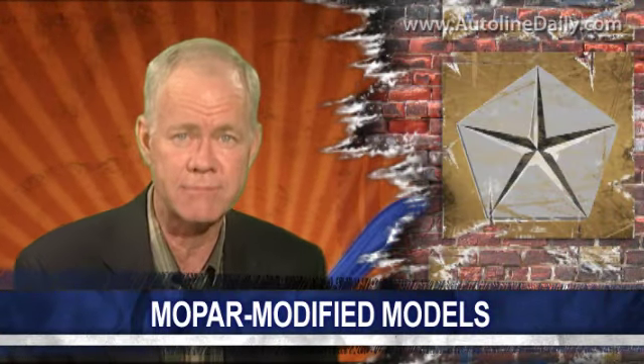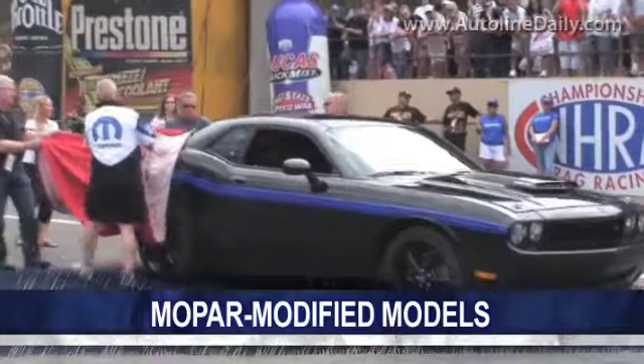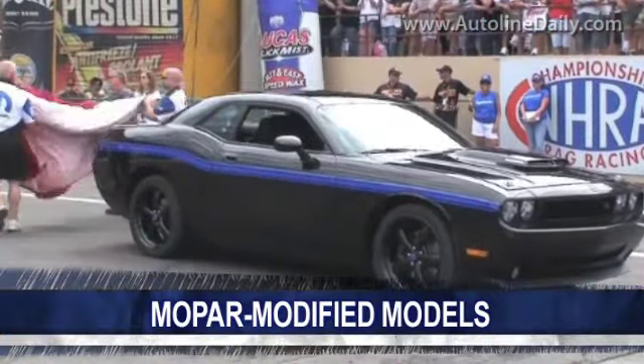Last year, Mopar came out with the first ever car branded as a Mopar in the history of the brand. Called the Mopar 10, it was a heavily modified Dodge Challenger, and it instantly sold out.